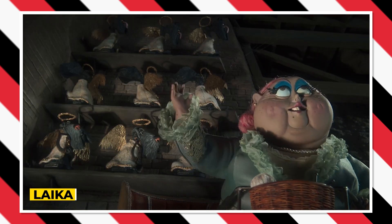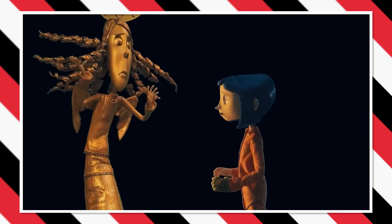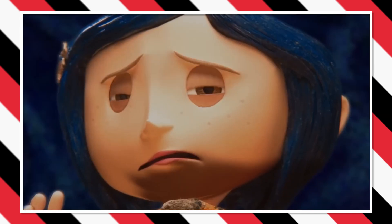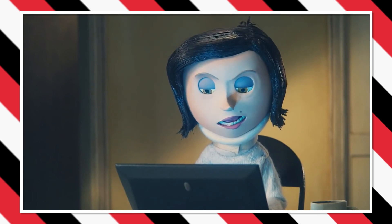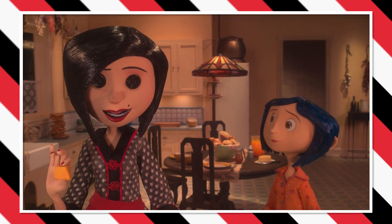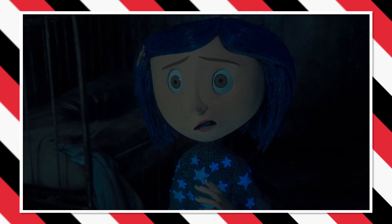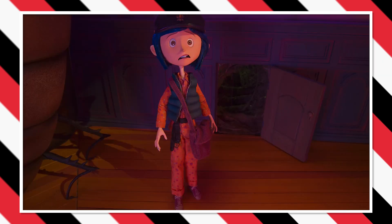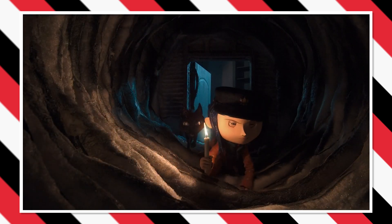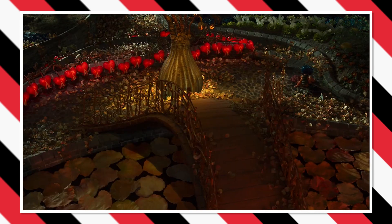Of all the deleted scenes discussed in the video, the one where Coraline meets some ghost children is by far the least significant. Coraline meets three ghost children who have been trapped in the other world so long they forgot their names. They explain how they were lured and trapped by another mother who wants to keep them there forever. Coraline learns that the other mother's real name is Beldam, and that she intends to seal Coraline's soul by sewing buttons over her eyes. In the extended cut, the ghost children appear with wings and angelic halos. The deleted scene and the theatrical version are almost identical, so most viewers would not notice a difference.